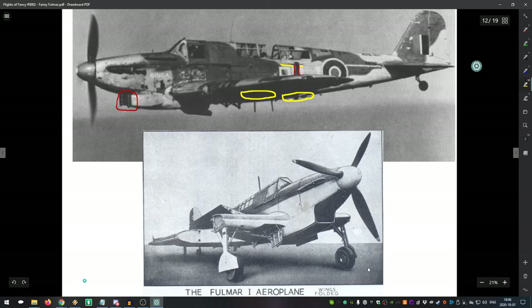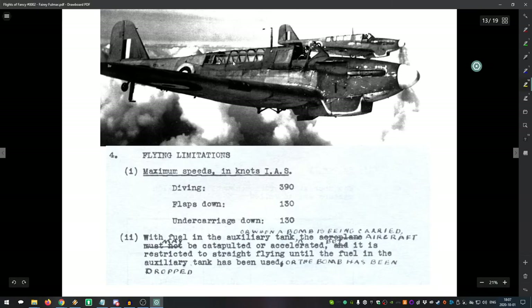At the bottom of the slide is a good view of what a Fulmar looks like on an aircraft carrier, folded up. Aircraft carriers are very limited in space, so aircraft need a folding-wing design so you can cram as many as possible aboard.